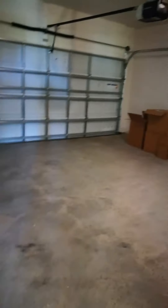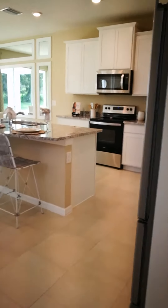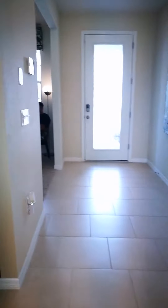This is the two-car garage. This is also a smart home, so if you're looking for that smart home feature, this has it. And then this is the foyer.